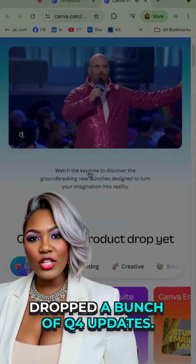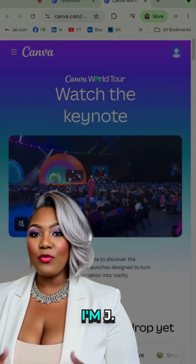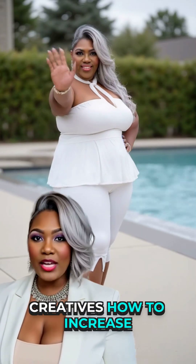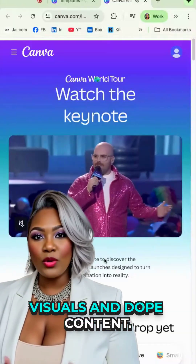Last week, Canva messed around and dropped a bunch of Q4 updates. Before we dive in, I'm Jay Stone. I teach coaches and creatives how to increase their impact with dynamic visuals and dope content.